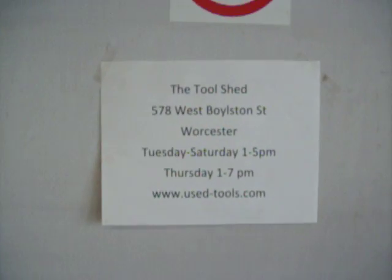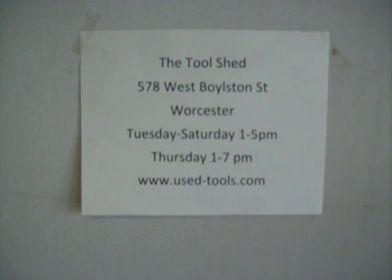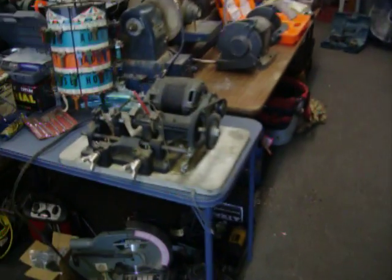Hi, Jim Whitley from The Tool Shed, 578 West Boylston Street in Worcester, Mass. We're open Tuesdays through Saturday 1 to 5, Thursday 1 to 7. We can be found at www.use-tools.com. I was just playing with our new arrival here.